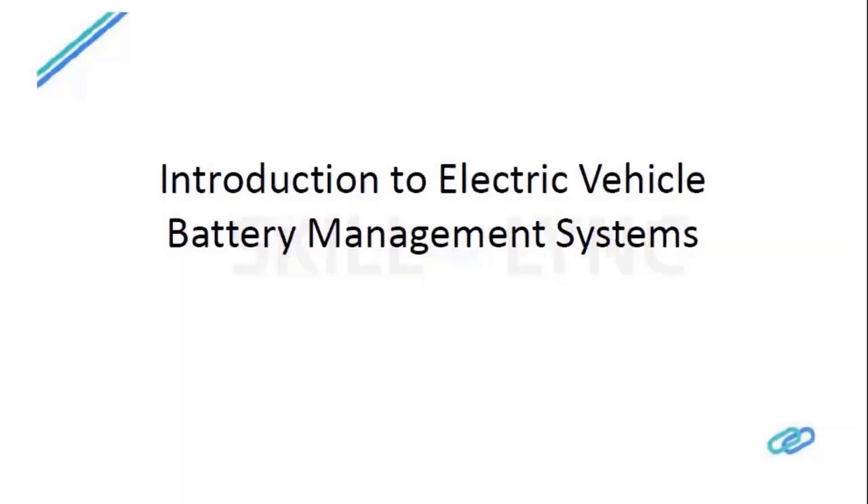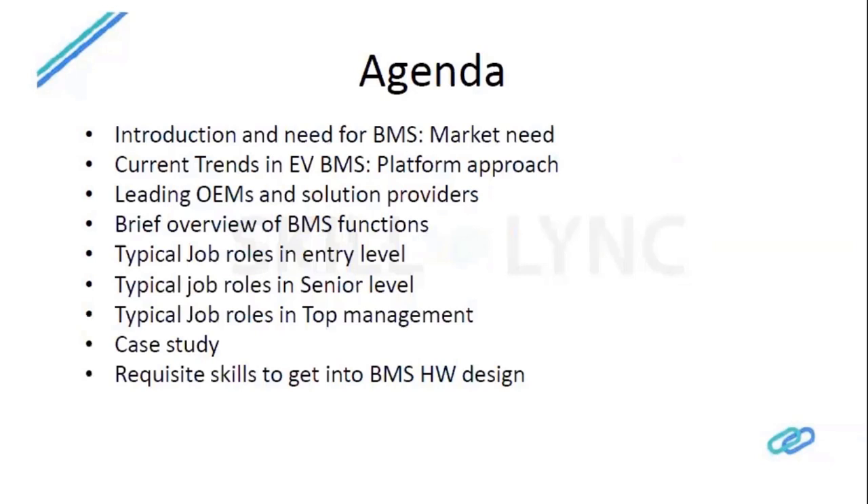In this session we will be discussing basic details on battery management systems. The agenda includes an introduction to battery management systems, the market need, current trends considering the platform approach, how different OEMs are adopting that platform approach for electric vehicle BMS design, and what the leading OEMs in battery management systems have to offer for customers.